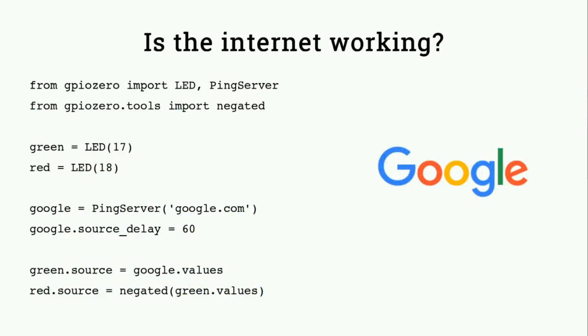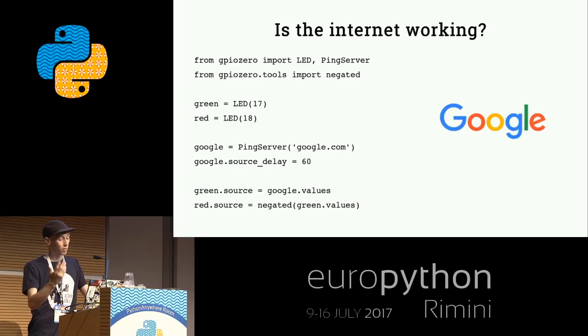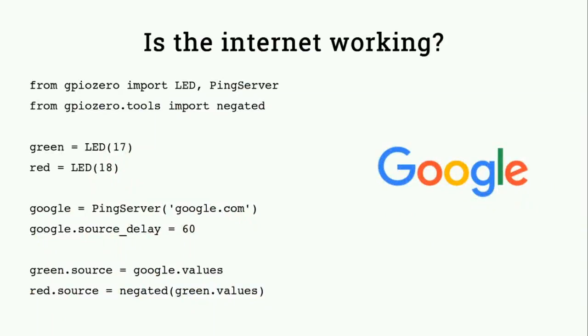Similarly, there's a ping server class that runs a ping and returns a true or false value. You create a ping server on google.com and can set the source delay - how often it looks for the next value - so if you don't want to be pinging Google as often as you'd read a potentiometer, you'd set the source delay to 60 for once a minute. Set the green LED's value to equal the Google ping values and set the red LED to be the opposite of the green, so either green is on or red is on according to whether it can ping Google successfully - just a little status monitor.